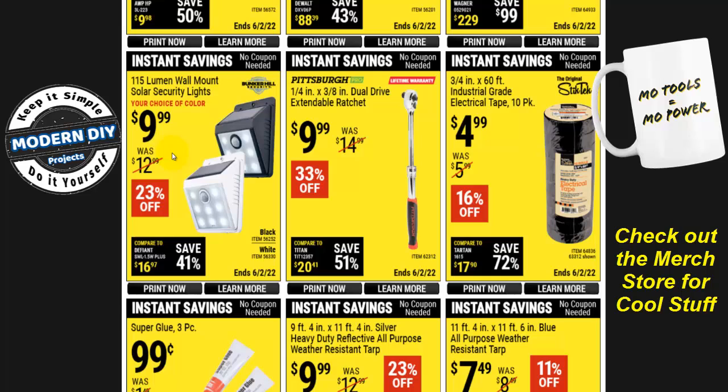There's a 115-lumen wall-mount solar security light for $10. Normally I don't recommend these because 115 lumens is really weak. Check out my security light playlist — I generally find lights with 500 to 1,000 lumens or more, which really light up your area. Those solar options are similar in price, maybe a couple of dollars more, but give you far more lighting. When it's pitch black at night, especially for security, you want as many lumens as possible.